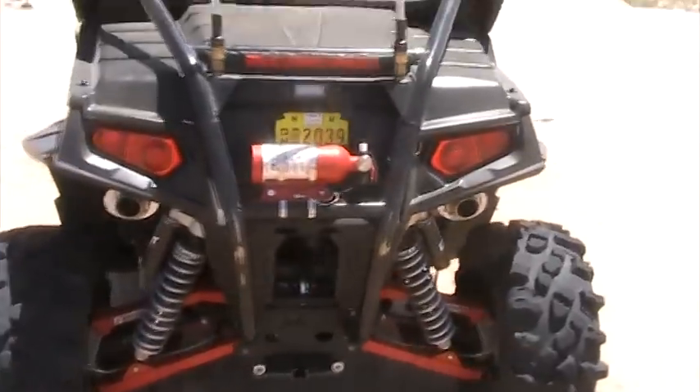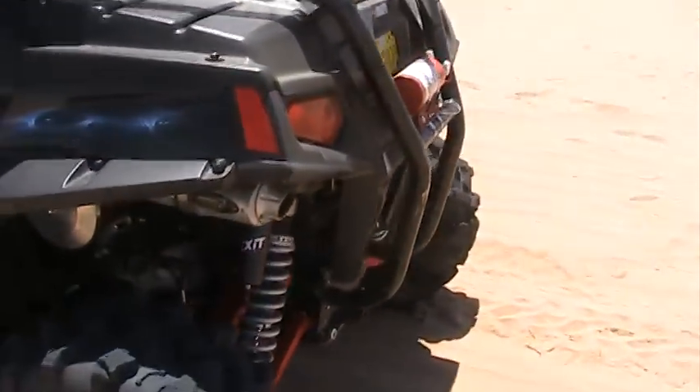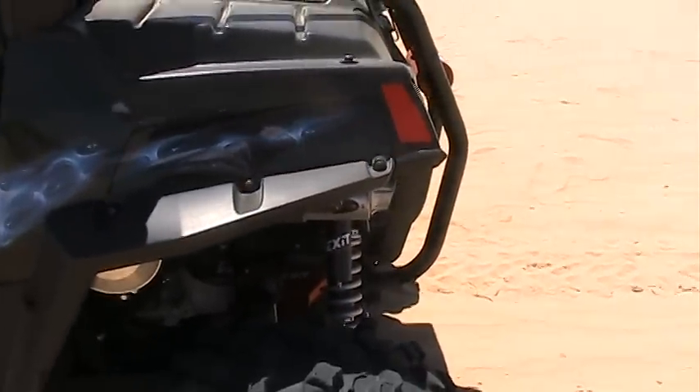So that's it from the New Mexico desert today — first pictures and reviews of these Exit shocks. There'll be a lot more. Thanks.